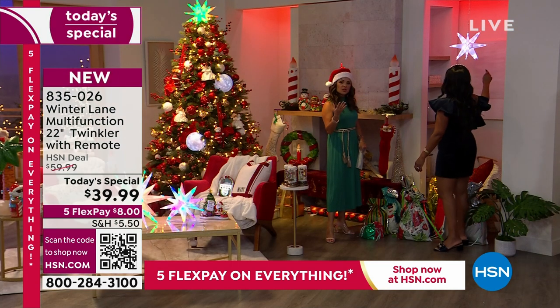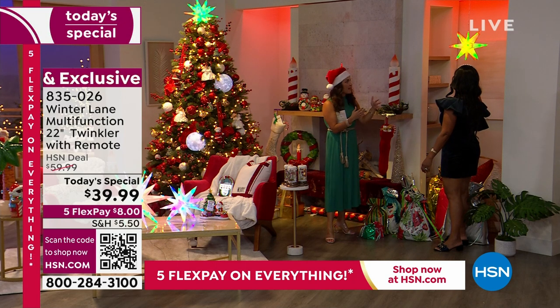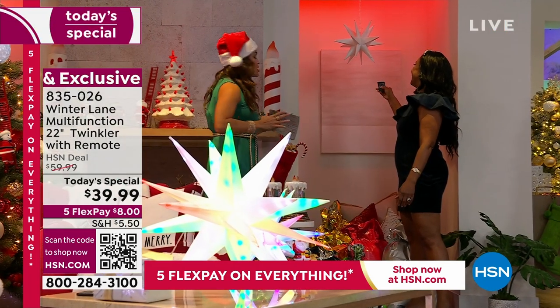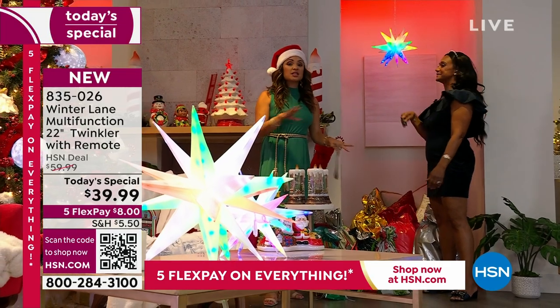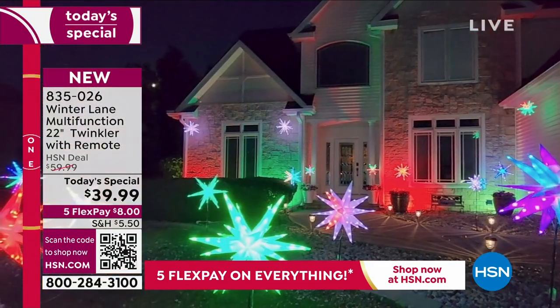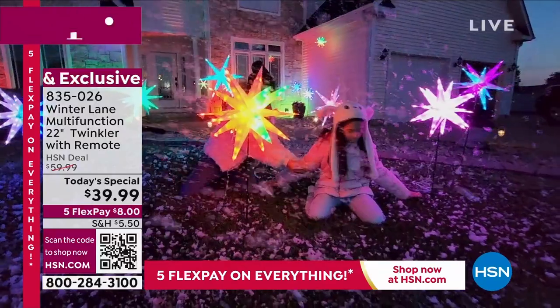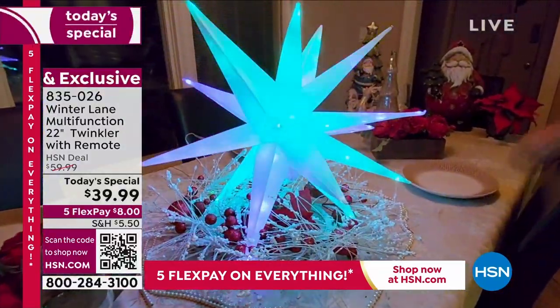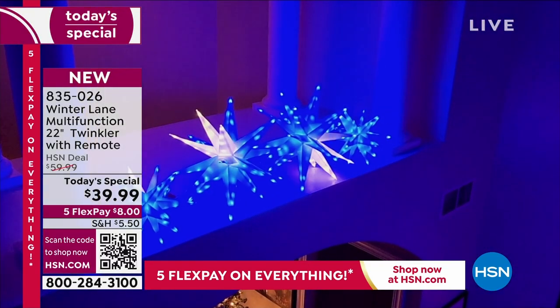Worth mentioning too — when you're not using these, they fold completely flat, so they're really easy to put away. The material — it's a PVC type material, so you can wipe it down, it's durable, it's lightweight. I like what it does to the lights inside — it really casts that glow throughout the entire twinkler. So if you're just joining us, you're getting first dibs. This is the debut brand new exclusive on this twinkler that you can legitimately use for all seasons, all occasions, indoor and outdoor. Once you purchase the Today's Special, any additional twinklers you get will ship for free.